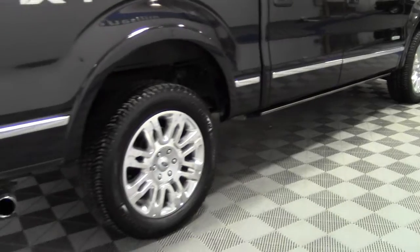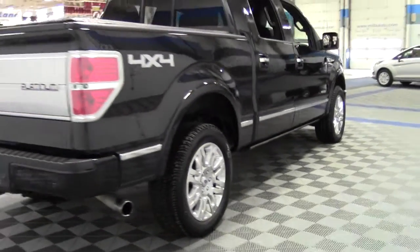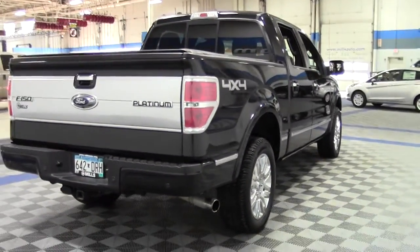It's got performance tires, fog lamps, heated mirrors, rain-sensing wipers, and a premium sound system.